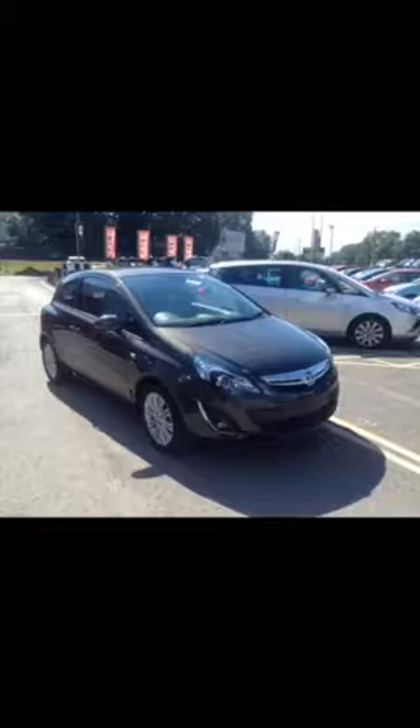Hello and welcome to Bayless Vauxhall Gloucester. Today we are viewing this Vauxhall SE 1.2 petrol. This car has 10,133 miles on the clock and was registered on the 1st of September 2014.